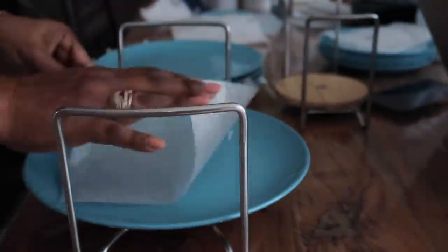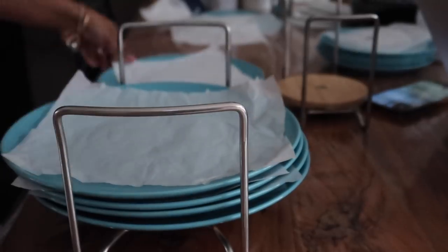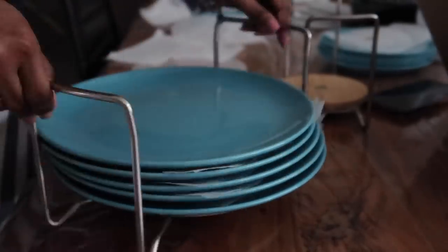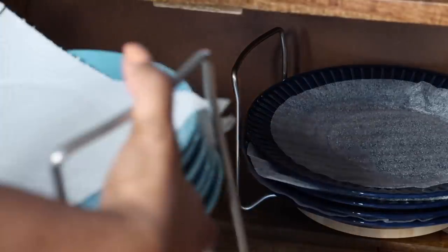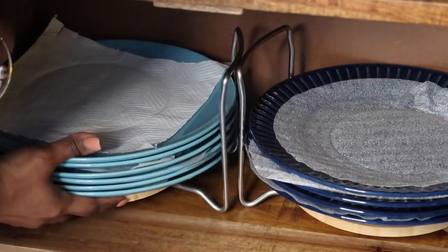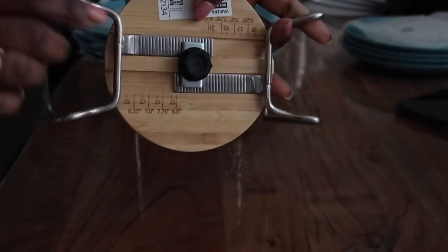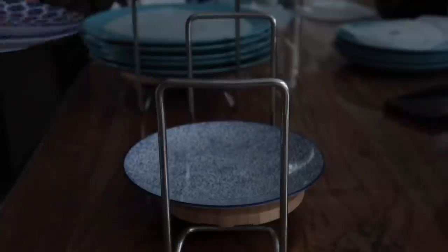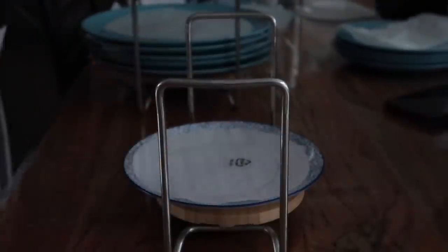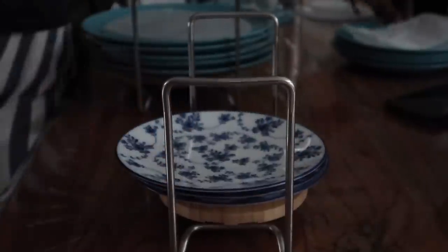A small tip: always try to keep some kind of paper — butter paper, tissue paper, or any paper — between plates to reduce scratches and maintain their glossiness for a long time. These are available in three sizes. The one I'm showing now is a smaller version for breakfast plates, and as you can see, I always put a paper between the plates.